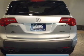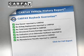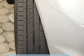A vehicle history report from Carfax, the most trusted provider of vehicle history information, is offered to provide you with peace of mind. Let us put you in the driver's seat today — call or click to contact us.